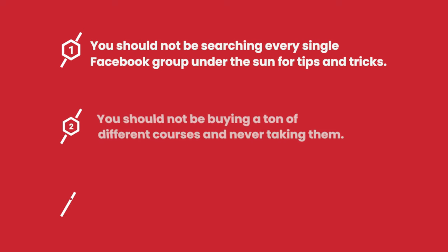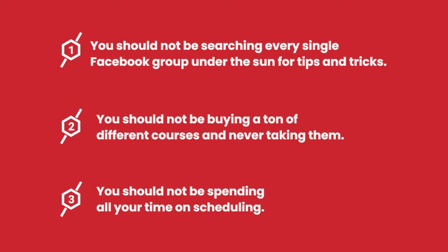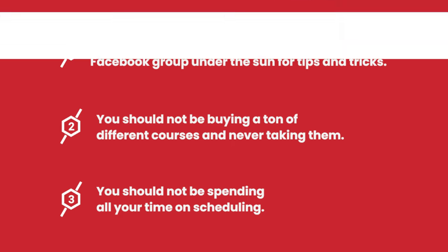First, I'm going to start with what you should not be doing. One, you should not be searching every single Facebook group under the sun for tips and tricks. Two, you should not be buying a ton of different courses and never taking them. And three, you should not be spending all your time on scheduling if you're at that point.